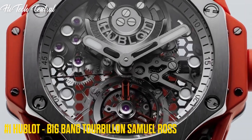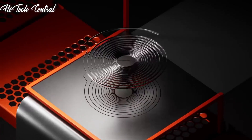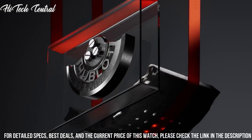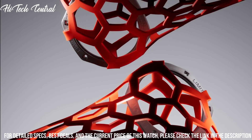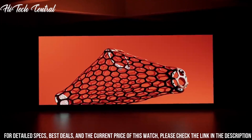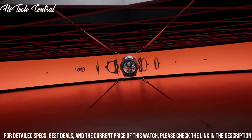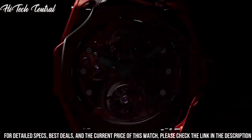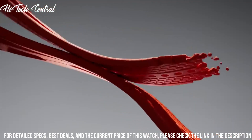Number 1: Hublot Big Bang Tourbillon Samuel Ross. Case: satin finished in polished titanium. Strap: orange smooth rubber. Water-resistant at 30 meters or 3 ATM. Dial: sapphire crystal with anti-reflective treatment. Bezel: satin finished in polished titanium. Case size: 44mm. Power reserve: 72 hours.